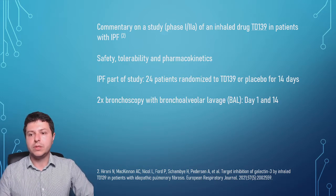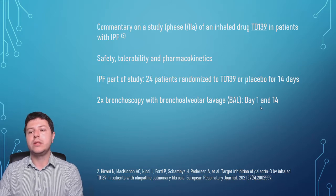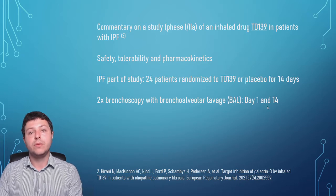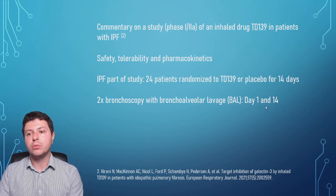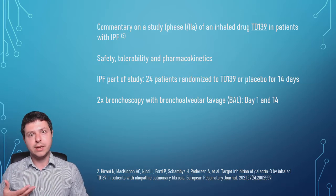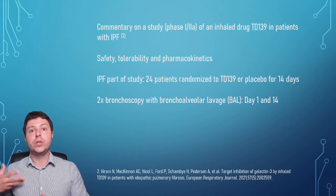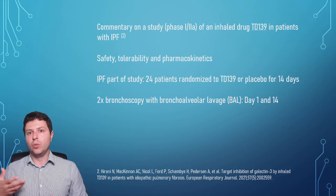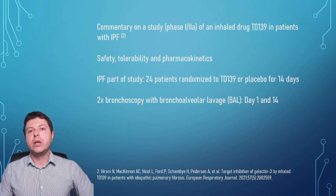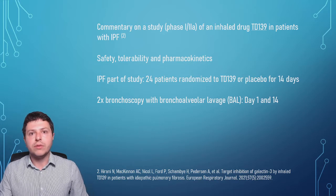Two bronchoscopies had to be performed. One was done at day one, just prior to starting dosing with the drug or placebo. Then the drug was given for 14 days, and another bronchoscopy with a lavage was performed at day 14 to see what had happened. At day one we get a baseline of what's going on in the lungs, and after 14 days of dosing we see whether the drug reached the lung in sufficient quantity and whether its targets were engaged.